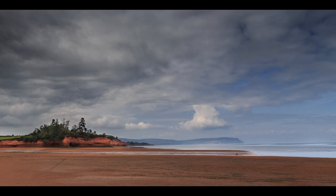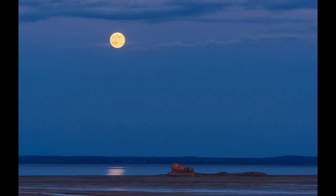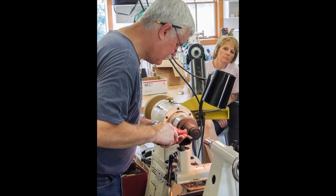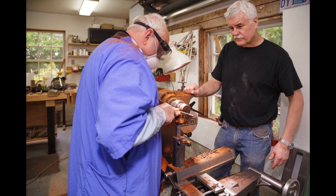You'll also find Stephen outdoors in the surrounding area, taking lots of photos of the natural landscape. When he isn't turning boxes or using his camera, Stephen is likely instructing across Canada or the States. Here, he is at the Center of Furniture Craftsmanship in Maine. He also teaches classes out of his own studio.